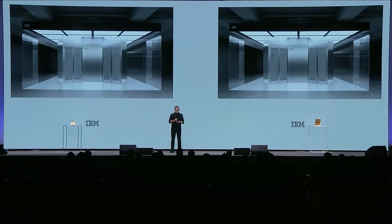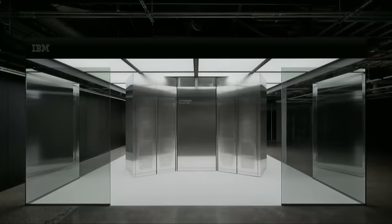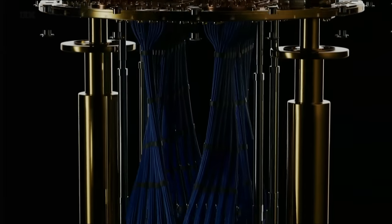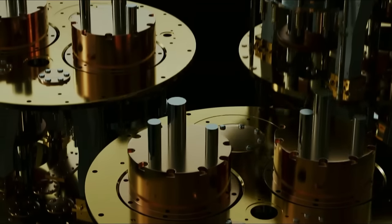This is the concept render we shared last year, and this is a photograph of the actual system taken last week. It's one of those rare situations where we didn't lose a lot in translation going from concepts to reality. Now we have a Quantum System that houses a three-tiered chandelier held within a cryostat, maintaining a near-perfect vacuum at temperatures colder than deep space. The chandelier currently holds three Heron processors.